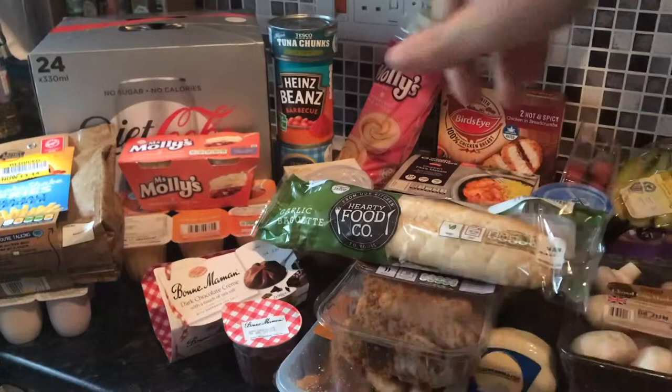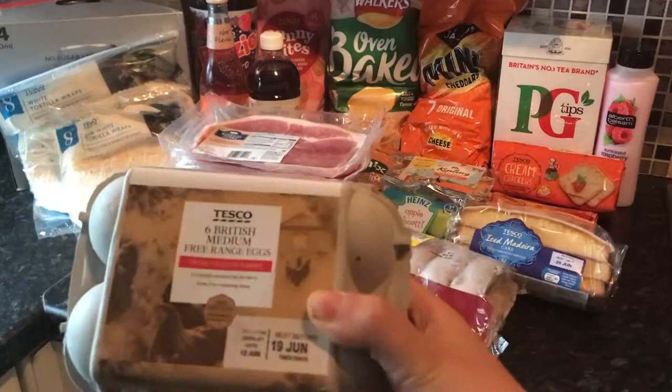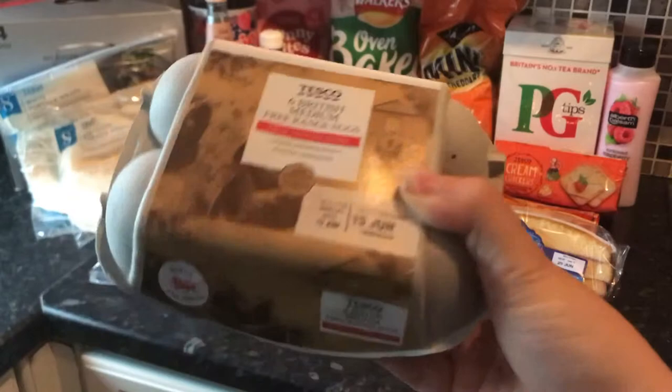In the background we have 24 cans of Diet Coke and they were £6.50, so that should last us a while. We got six British medium free range eggs as Edward really loves scrambled eggs and omelette, and they're just good to have in the house.